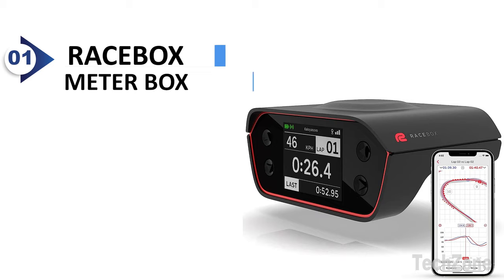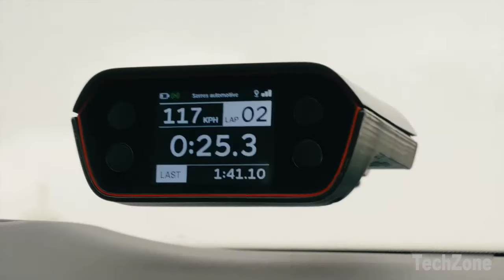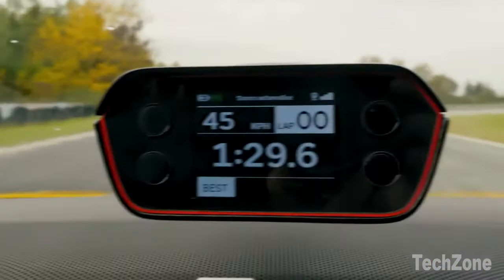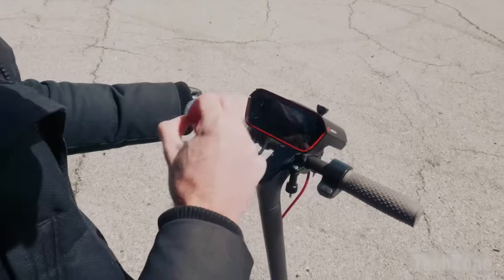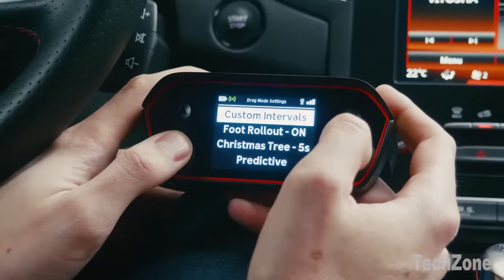Number 1: Racebox Meterbox. With its advanced features and precise measurements, the Racebox takes your racing experience to the next level. Paired with the mobile app, this powerful device becomes your car lap timer, drag meter, and racing accelerometer data logger all-in-one. The 10Hz GPS technology ensures accurate and reliable data, giving you precise lap times, acceleration metrics, and drag performance measurements.